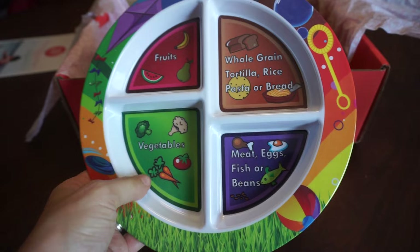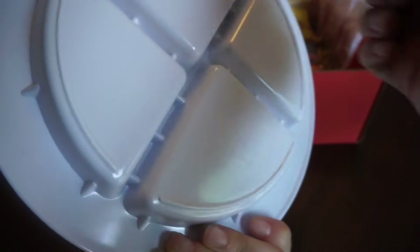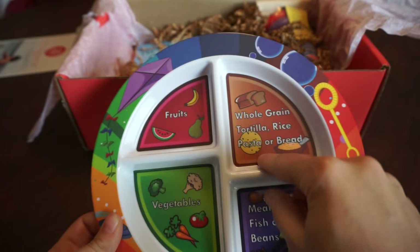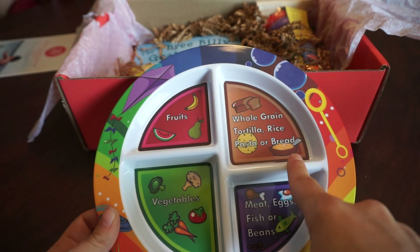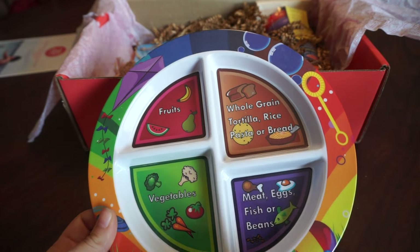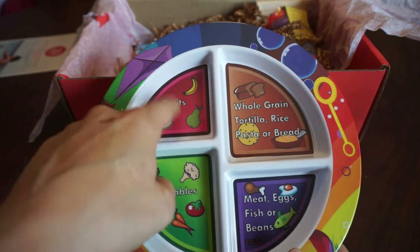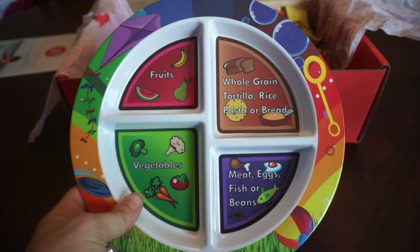First thing I'm pulling out — oh, this is really cute. This is a plate. It's a really nice, heavy duty plate. It's BPA free and lead free, and it's all sectioned off. It has little sections for the whole grain, rice, or pasta, for your meat, for your proteins, your veggies, and your fruits. So, that is really cute, as long as my daughter doesn't fling it across the room.